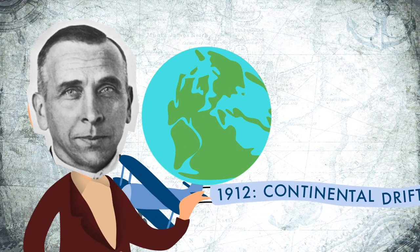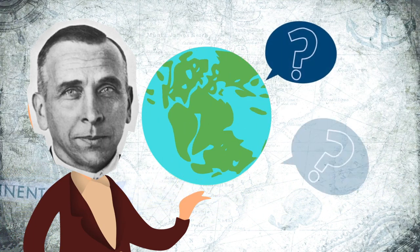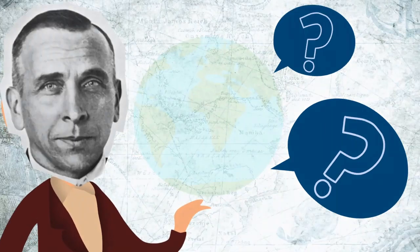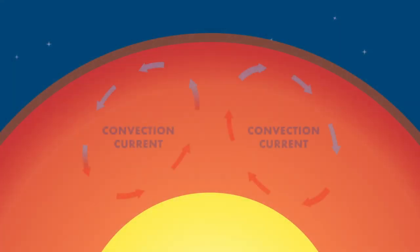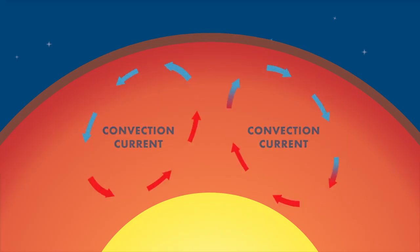Back then, Wegener didn't have an explanation for how continents could move around the planet. But researchers do now. The driving force behind plate tectonics is the convection current circulating in the mantle layer.